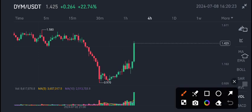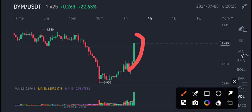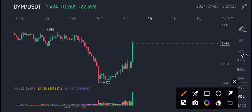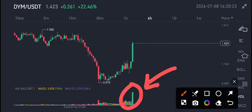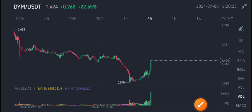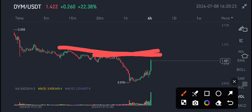DYM coin is currently pumping directly from this level — just look at the last four hourly candles. If you look at the volume below, it's also looking bullish. How long will this pump continue? Currently you can see it has also made a rejection from this resistance level — there's a trend resistance line here.